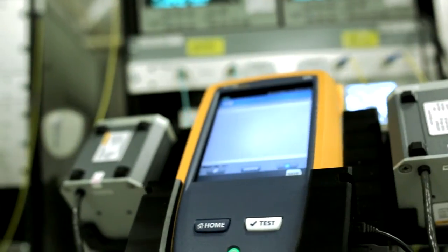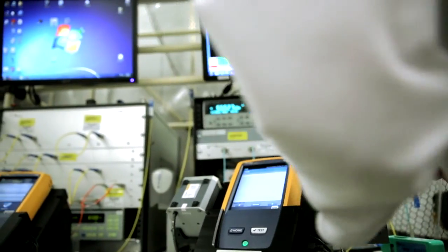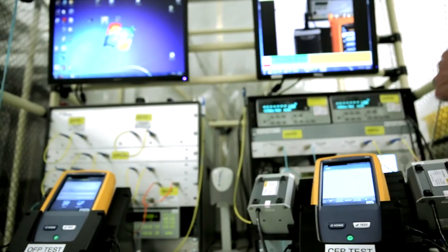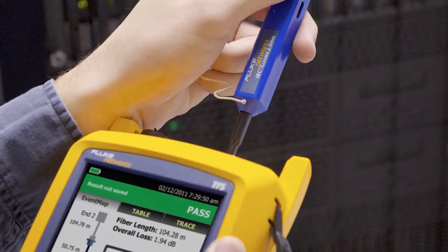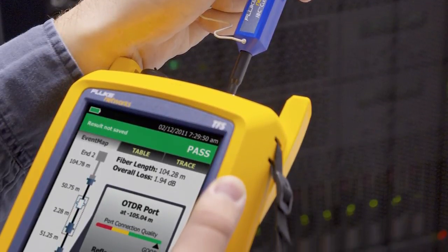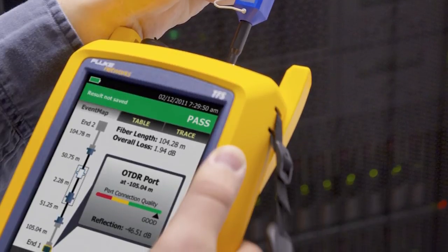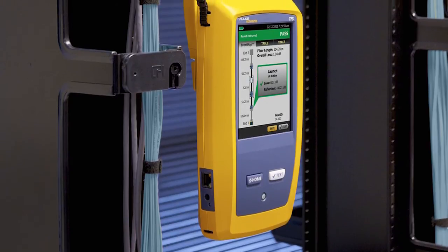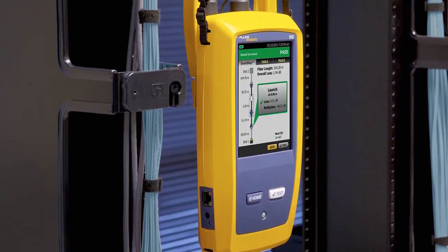This is our calibration station at our service lab, and these fiber optic test tools are in here for their annual calibration. Fluke Networks plays a critical role in certifying fiber optic networks which transmit high-speed internet data over light. Fluke carefully disseminates measurements of optical power directly from the U.S. National Institute of Standards and Technology, or NIST, to the products that we manufacture and calibrate.